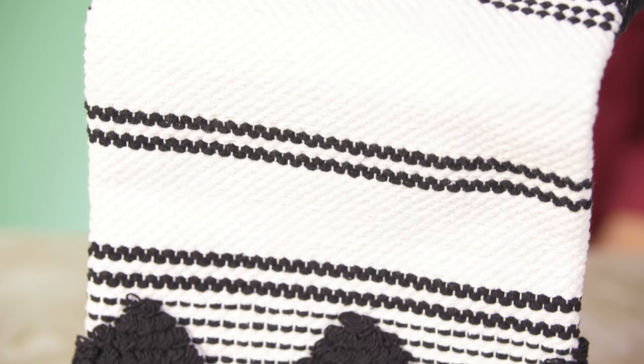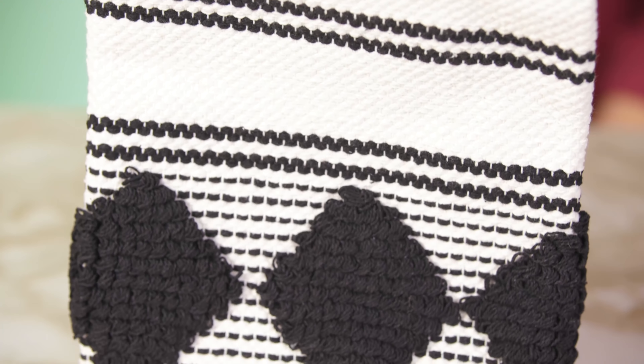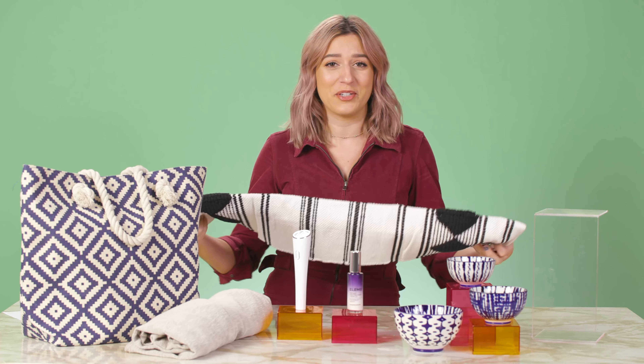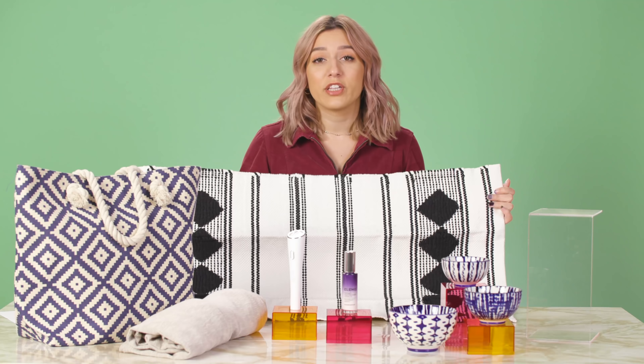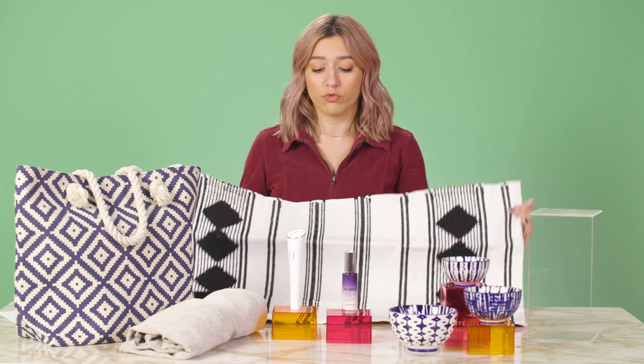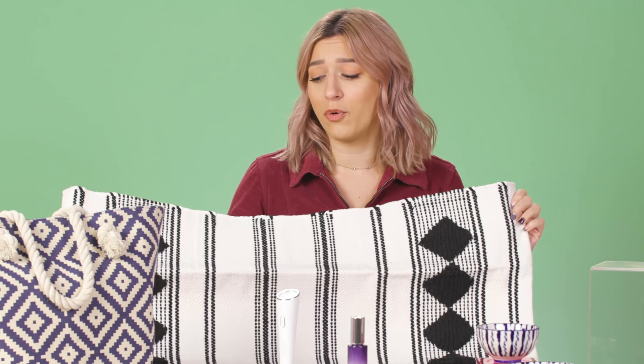This rug has a super classic black and white woven design. It's 100% cotton, and it's going to add just the perfect little bohemian flair to any space in your home. I live in a pretty tiny West Hollywood apartment, and so this would actually be perfect size for the middle of my living room to kind of break it up between my living room and my dining room. This is a really good transition rug if you want to create a little bit of separation between two rooms.